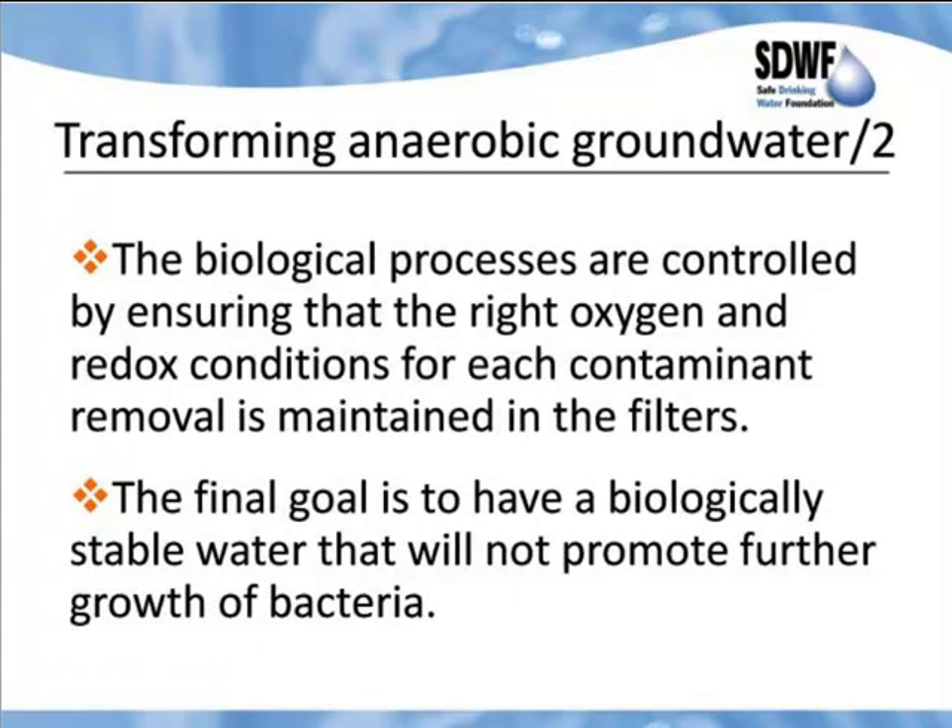It's not until you have finished processing this water that it is dumped into the treated water reservoir — no intermediate dumping anywhere. The biological processes are controlled by ensuring that the right oxygen and redox conditions for each contaminant removal are maintained in the filters. The final goal is to have a biologically stable water that will not promote further growth of bacteria — that is the kind of water you can distribute in your distribution system without ending up with the challenging problems now being raised by mycobacteria and other pathogenic organisms.